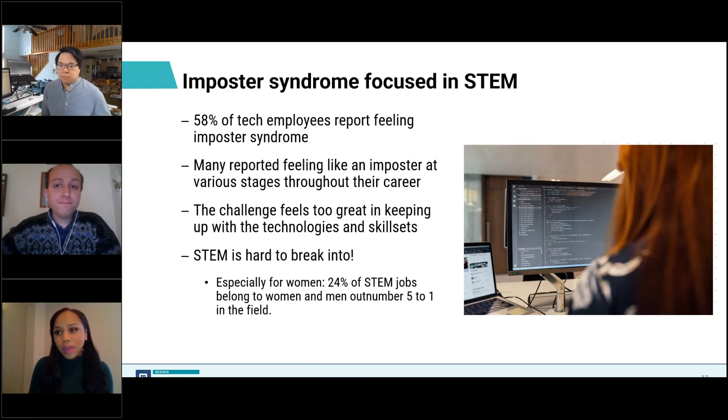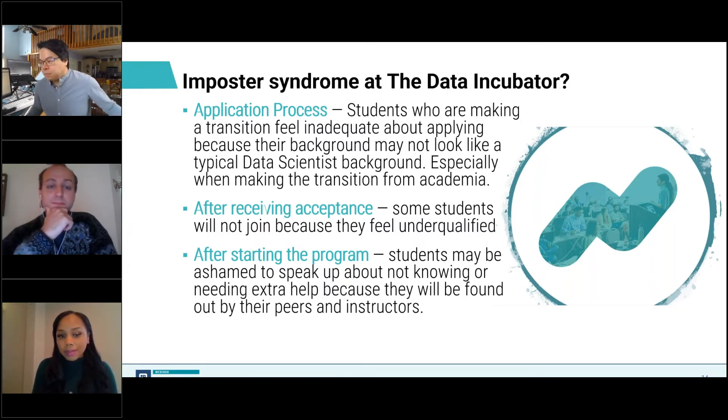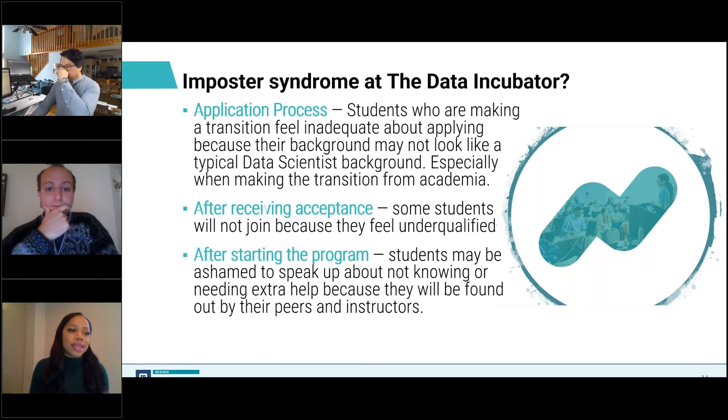Now we're going to talk about imposter syndrome at the Data Incubator. Imposter syndrome isn't always associated with a new job or role — it can also impact you while applying or enrolling in continuing education programs like the Data Incubator programs. We've heard from our students that it typically happens in one of three places: one, during the application process, where you may be overwhelmed by the coding challenge or interview; two, after receiving acceptance, thinking you're not qualified for the program or won't be able to keep up; or three, after starting the program — we typically hear from students in the first two weeks that it's very challenging and they get overwhelmed and wonder if they're able to continue.